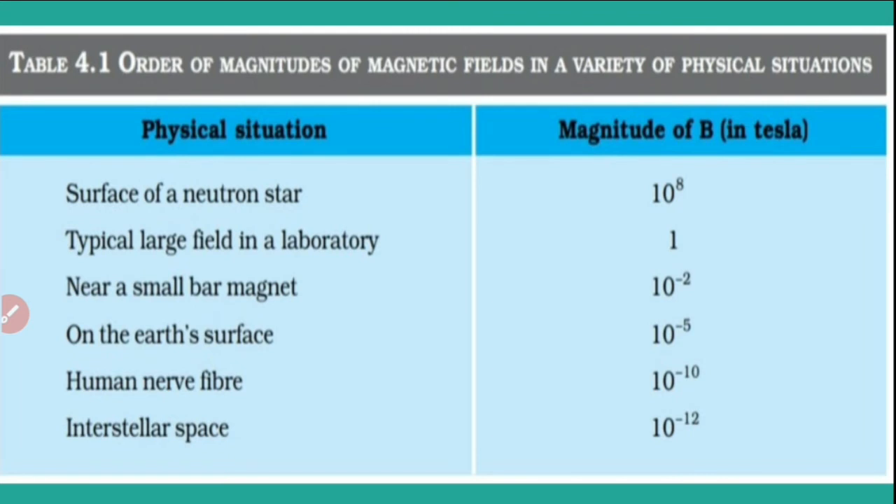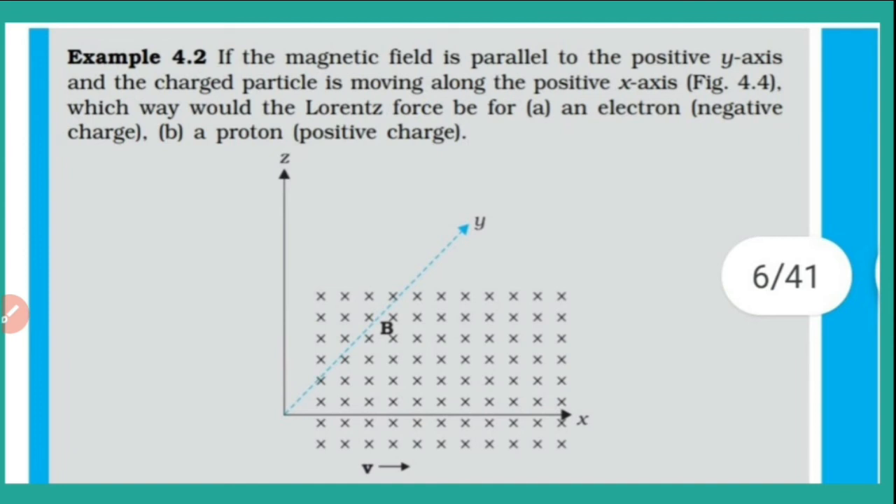This table shows the magnitudes of magnetic field in a variety of physical situations. The surface of a neutron star has a field of 10⁸ Tesla. A typical large laboratory field is 1 Tesla. A small bar magnet produces a field of 10⁻² Tesla. Earth's surface magnetic field is of the order 10⁻⁵ Tesla. A human nerve fiber has a magnetic field of 10⁻¹⁰ Tesla, and interstellar space has a field of 10⁻¹² Tesla — very very weak. That is why we use Gauss as a common unit.